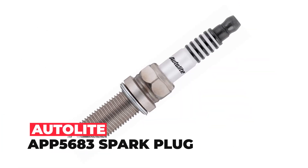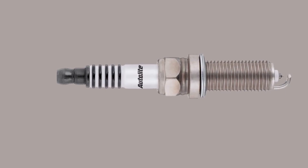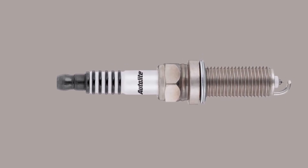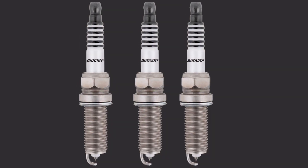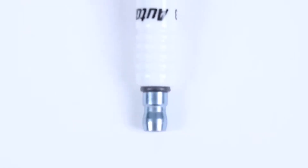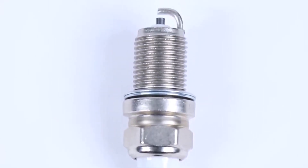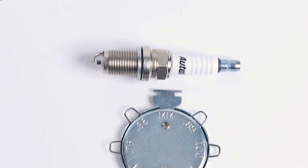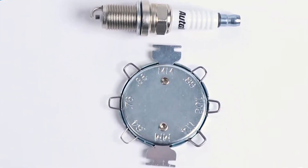Autolite AP5683 Spark Plug. The Autolite AP5683 Double Platinum Spark Plug is designed to provide maximum performance and improved durability for your vehicle. Its neck-down center electrode allows for quicker and cleaner firing, resulting in easier starts and quicker acceleration. The full copper core electrode provides better performance in all conditions, making it a great choice for high-performance vehicles.